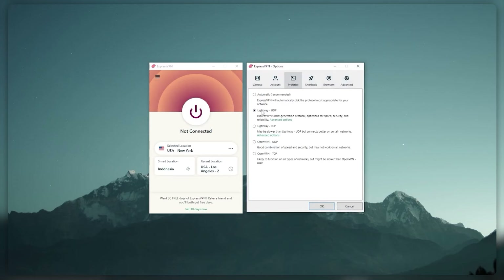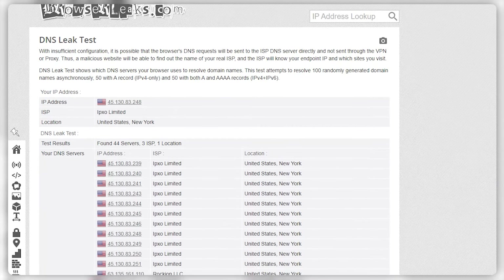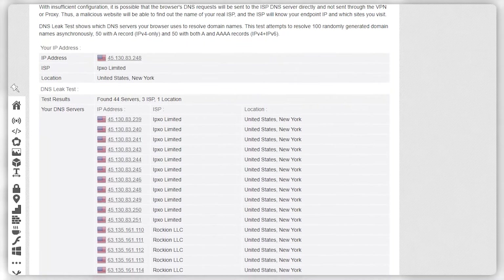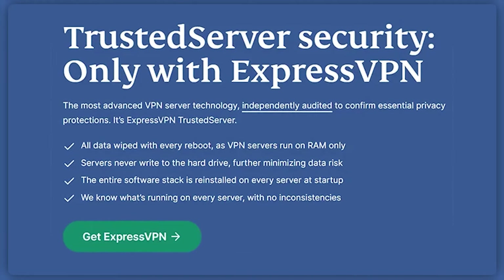Also, ExpressVPN has military-grade security protocols that rival Nord's features. When I'm switching between servers, the automatic kill switch stops my internet traffic for a few seconds while it connects to a new server. Because of that, I know my data is never exposed. It's great that ExpressVPN has never failed a DNS leak test, so you can always be assured that your information stays protected. ExpressVPN's trusted server technology also deletes all of your data from their servers every time you log out, so none of your data is stored.